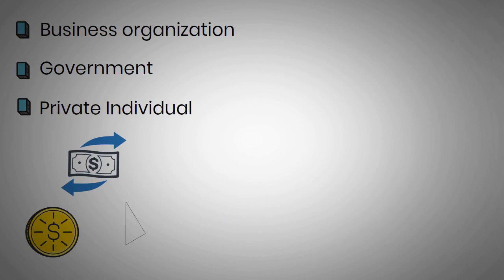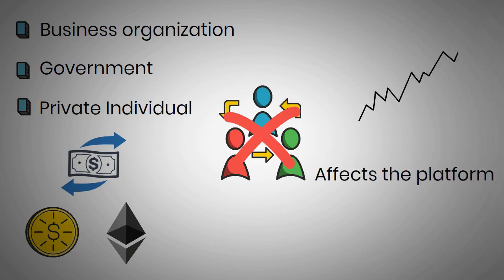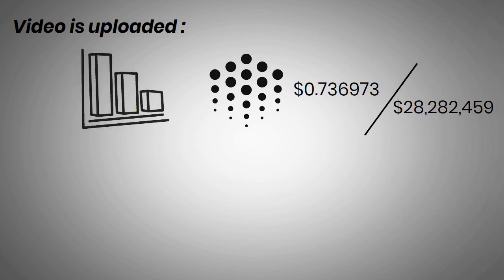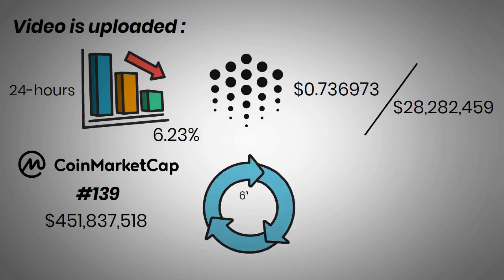Speaking of cons, Ocean Protocol is running on Ethereum alone, which means users on other networks will not have access to it. Besides, the scalability issues of Ethereum affect the platform as well. At the time this video was uploaded, the price of Ocean is $0.736973, with a 24-hour trading volume of $28,282,459. Ocean Protocol has been down 6.23% in the last 24 hours. The current CoinMarketCap ranking is No. 139, with a live market cap of $451,837,518. It has a circulating supply of 613,099,141 Ocean coins and a max supply of 1,410,000,000 Ocean coins.